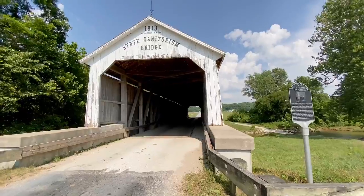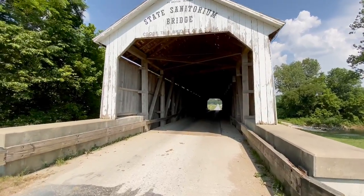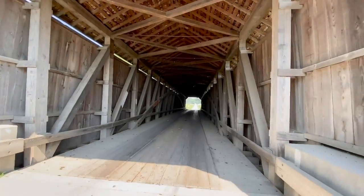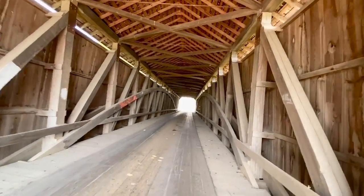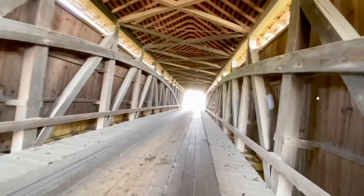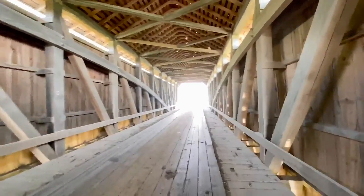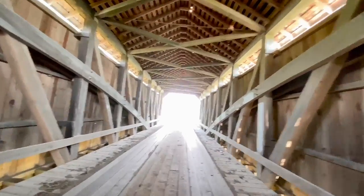All right, we made it to bridge number three. This is the State Sanitarium Covered Bridge, about a few miles from Bison Bridge. This is one of my favorites, really. State Sanitarium Bridge, built in 1913 by J.A. Britton. Some traffic, so let's go through it real quick. Now around the area there's a big Amish community, so you can see them riding in their carriages — it's pretty cool. They're not a fan of photography, but if you're able to snap some shots, you can make some cool photographs. There's a carriage going on over there.